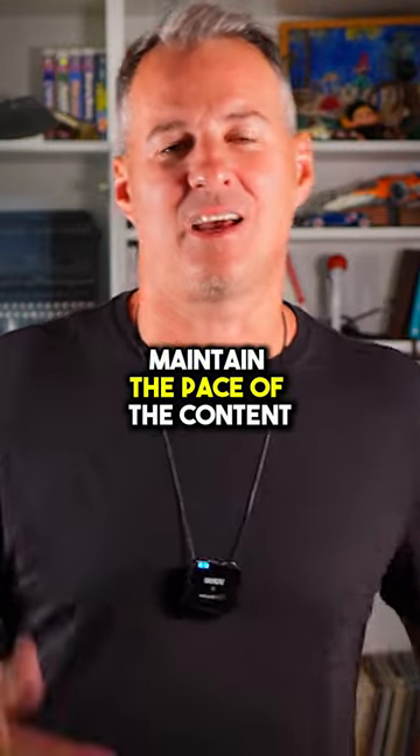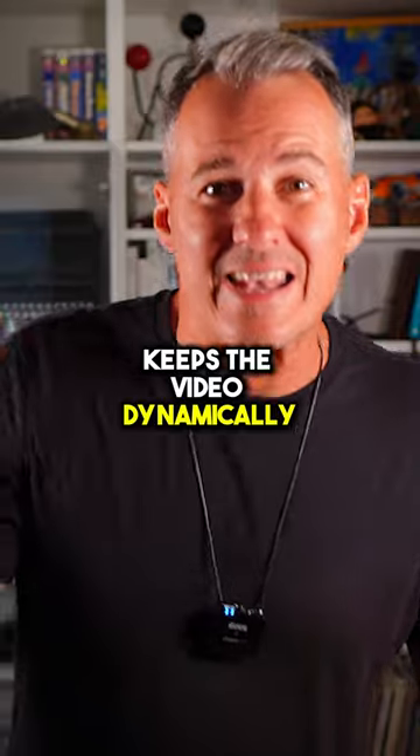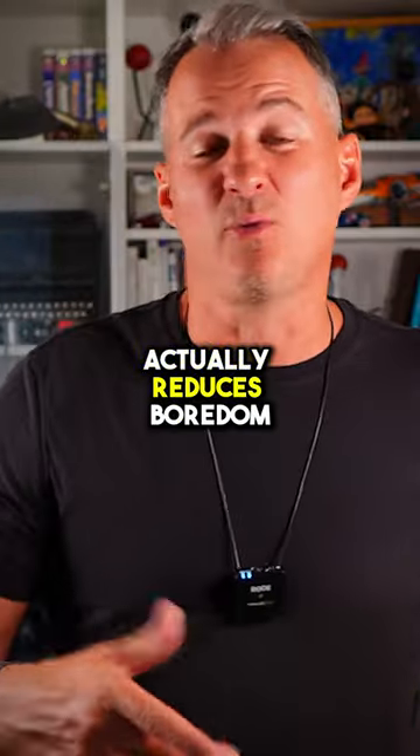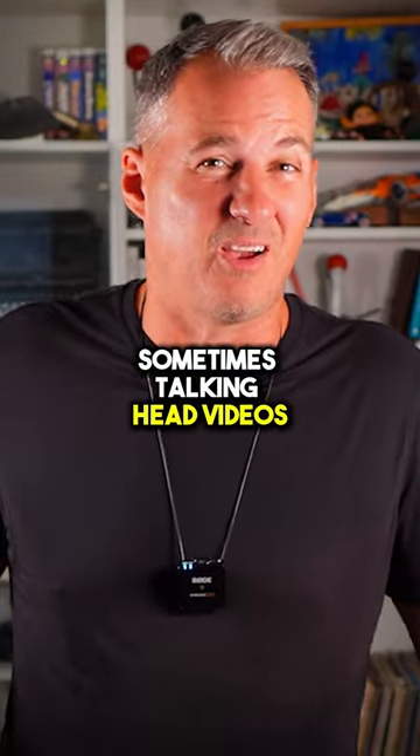Second, maintain the pace of the content. Keeps the video dynamically moving, cutting back and forth, and actually reduces boredom. Because let's face it, sometimes talking head videos can drag.